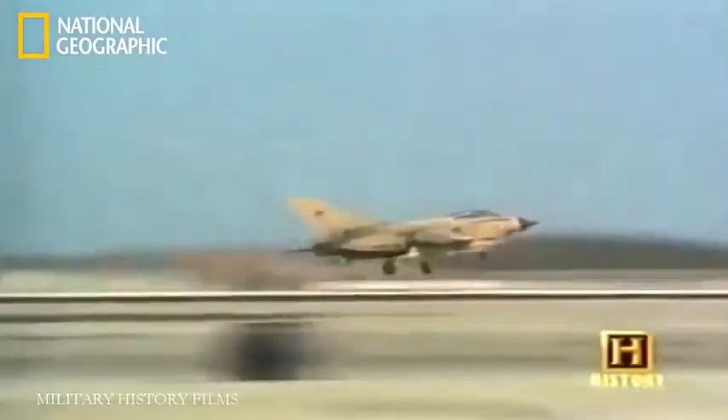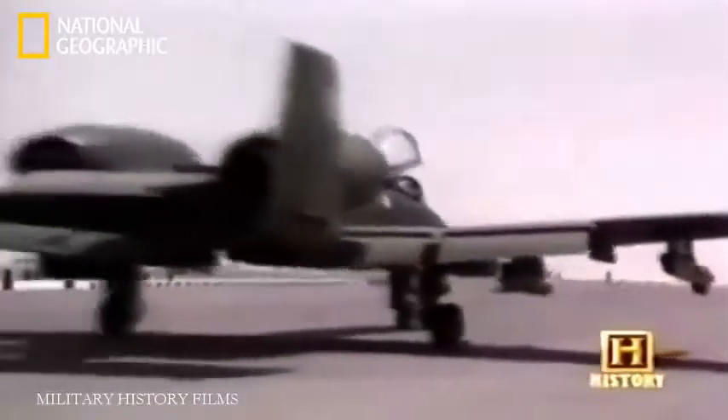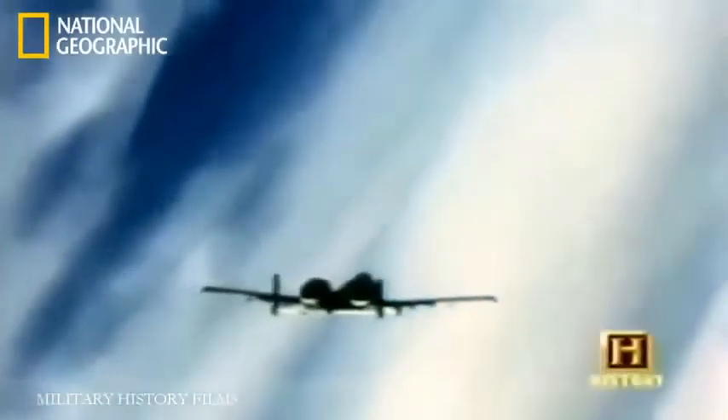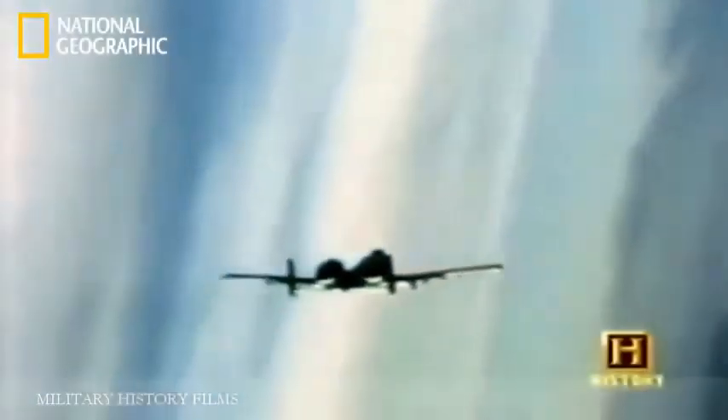By February, the coalition air forces appeared to be dominating the skies, and the A-10 was seemingly invincible. We were feeling pretty confident — if you survive your first 10 combat missions, your chances of surviving the war go up significantly. Major Rob Sweet was on his 30th mission for Desert Storm. On February 15th, he was the wingman in a two-ship mission launched deep into Iraqi airspace — about 100 miles past the border where the good guys were.